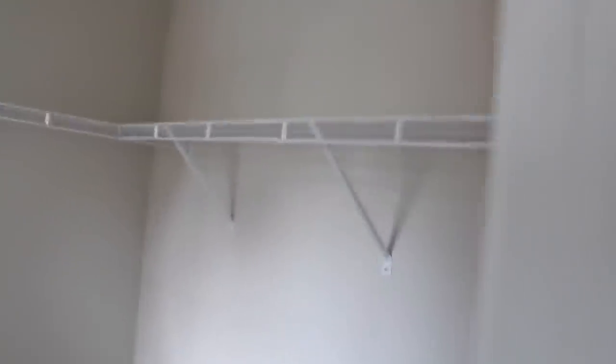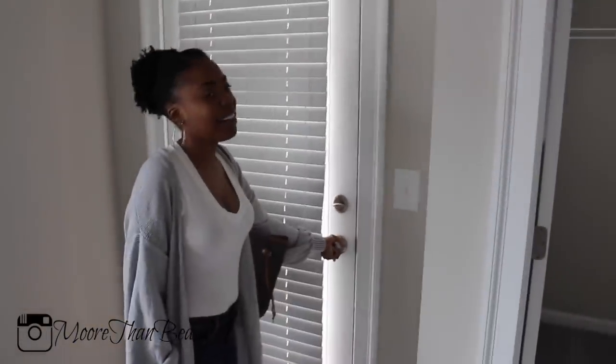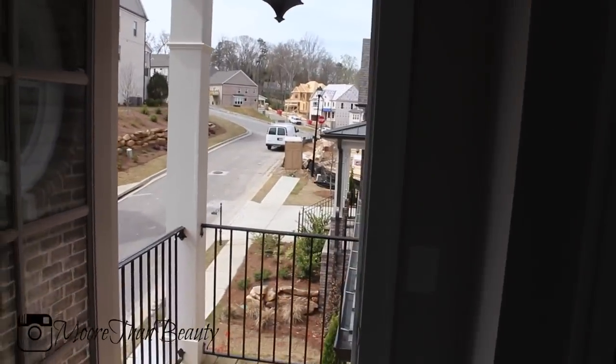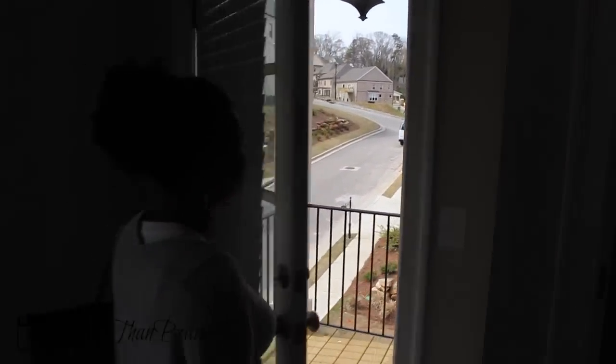Here is her room. She has a pretty nice size room, and she has a Jack and Jill bathroom which I'll show you in a minute. Her closet is pretty big and it has this little window in it. This is the part of the room I'm not so thrilled about — it has a little terrace when you walk outside, so I'll be putting a lock on this door.